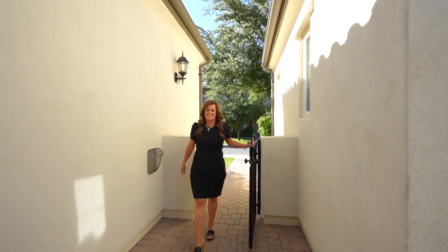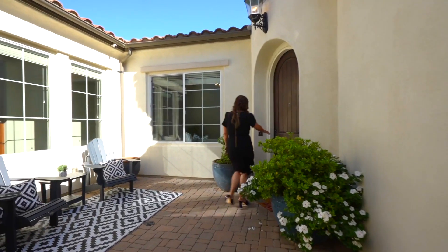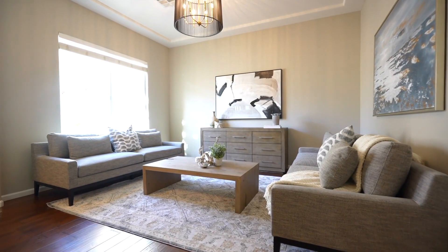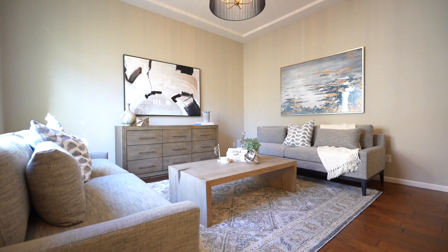As you enter through the private courtyard into the foyer of this home, you are greeted inside by a flex space that could be a home office, entertaining sitting area, game room, or whatever you choose.